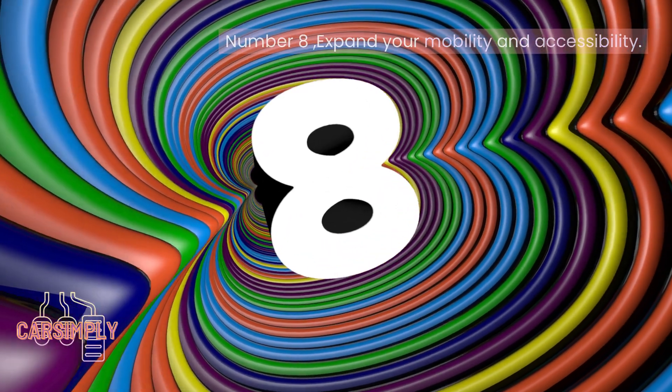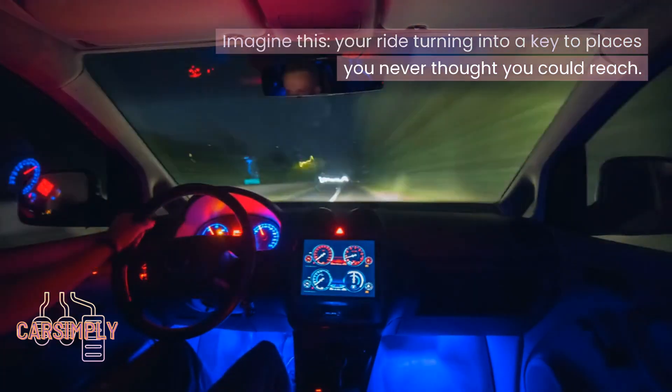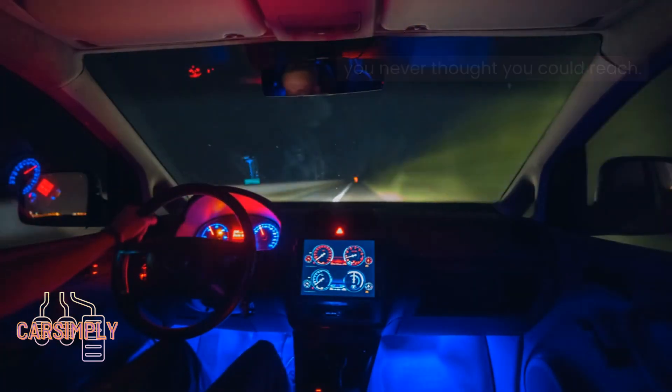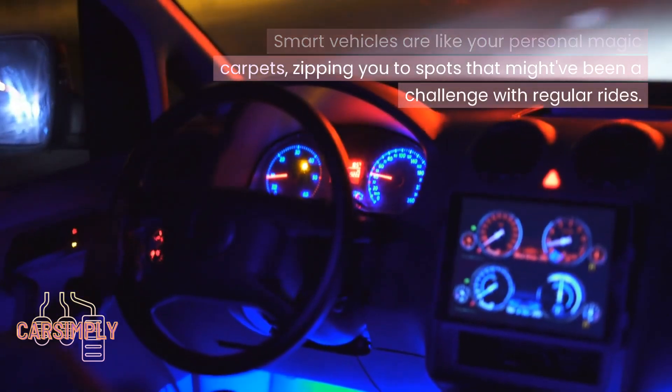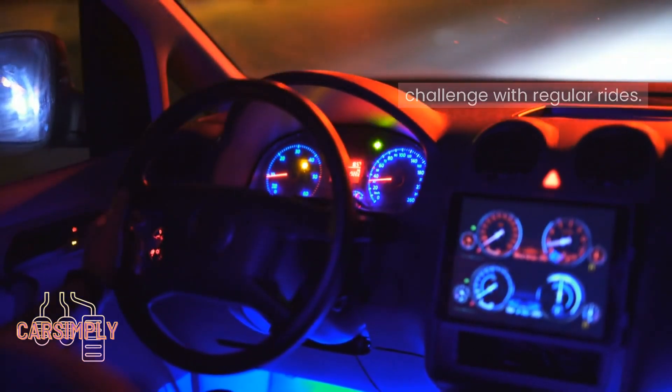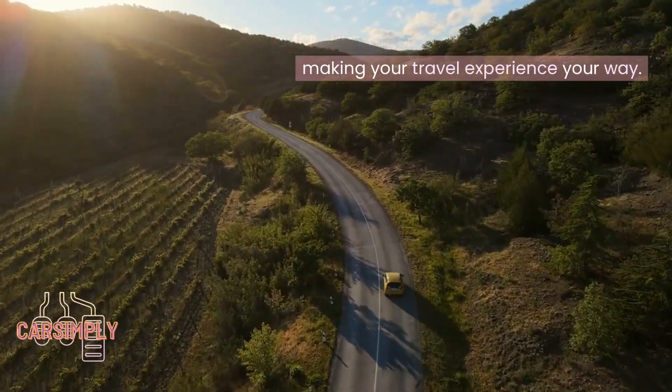Number 8: Expand your mobility and accessibility. Imagine your ride turning into a key to places you never thought you could reach. Smart vehicles are like your personal magic carpets, zipping you to spots that might have been a challenge with regular rides. They're all about making your travel experience your way.